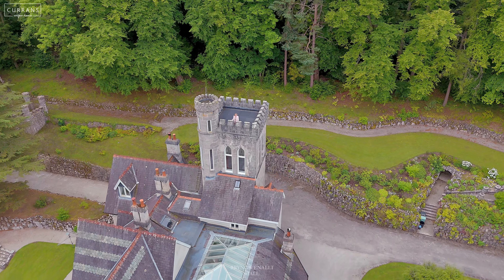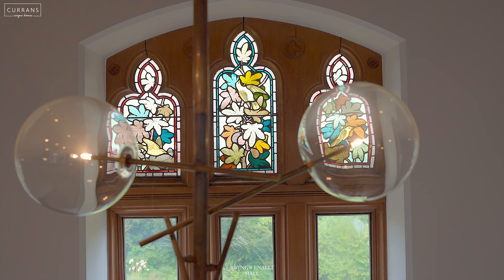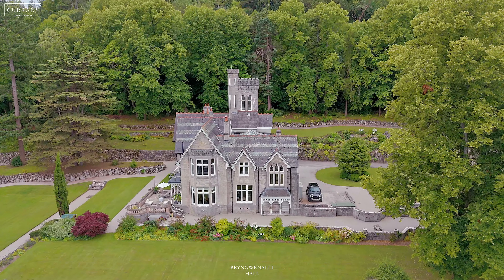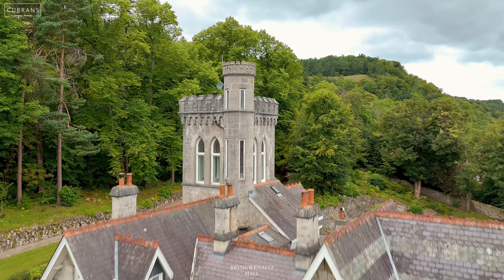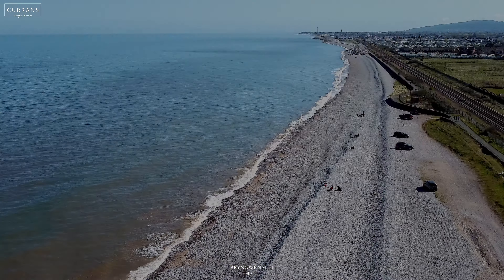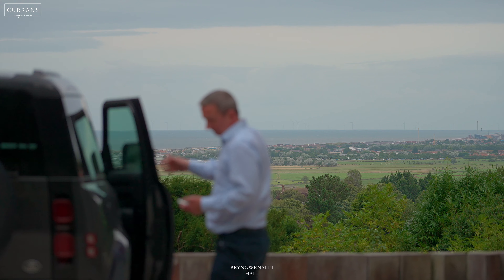Welcome to Bryngwenallt Hall. The hall was built in the 1860s by the Welsh architect Richard Owen and it expanses over just under 8,000 square foot, sitting proudly within its four acres. It's situated within the market town of Abergele and it's only seven miles from Colwyn Bay and 30 miles from Chester. It's the most incredible period home and it's been beautifully styled. Let's take a look around.